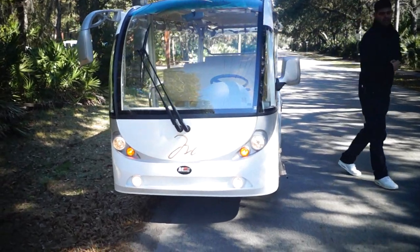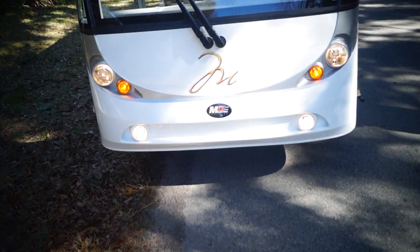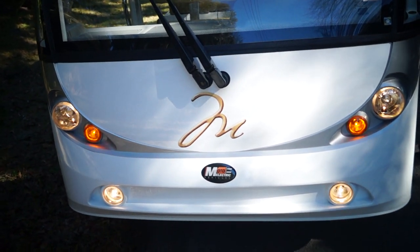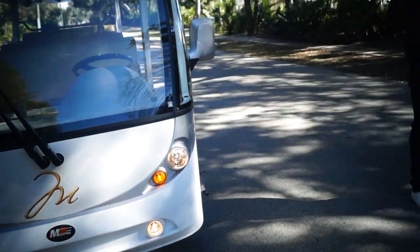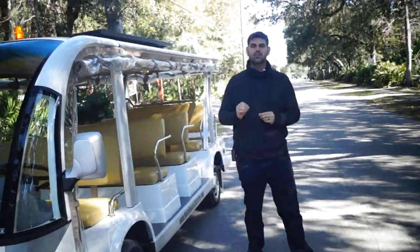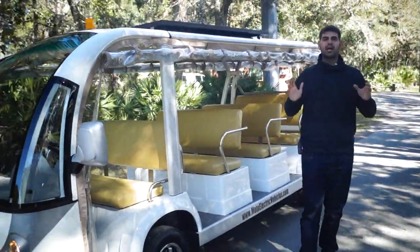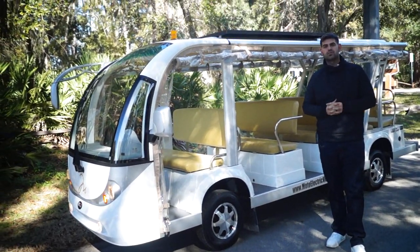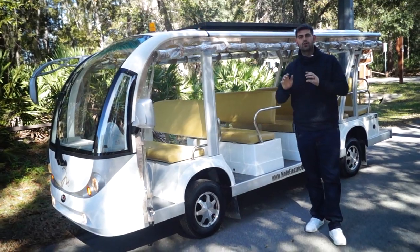If you can zoom in, you can see we can do any custom branding on any of your electric shuttles, golf carts, bubble cars, whatever you want. You send us the image, we turn it into a clean logo. When it comes down to logos, we don't just print it on like a white sticker. We actually vinyl cut it and do the job on the actual logo and it looks good.